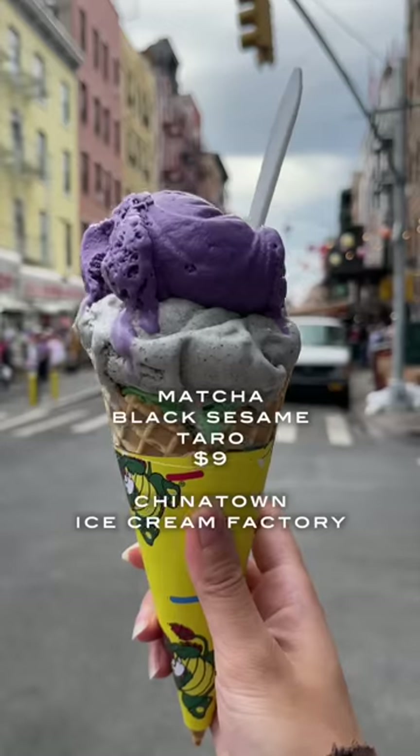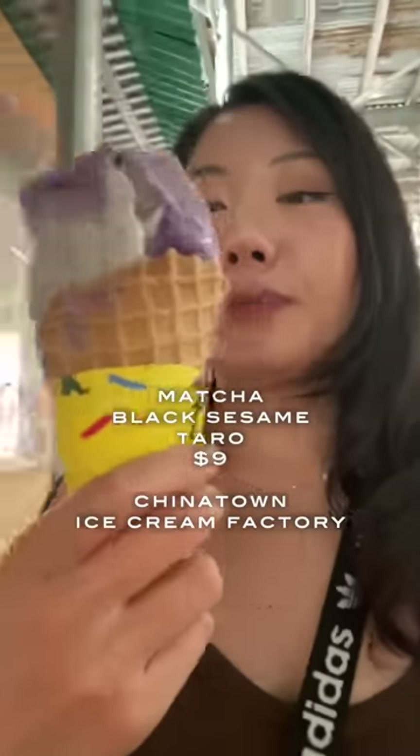My last stop was Chinatown Ice Cream Factory, which has pretty much every Asian flavor you can imagine. It was hard to choose, but I got the matcha, black sesame, and taro.